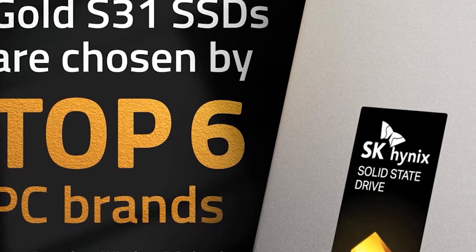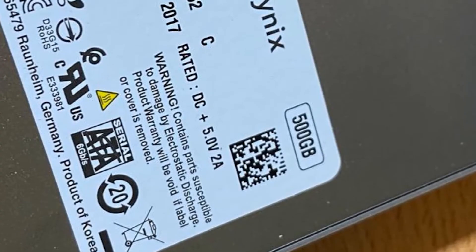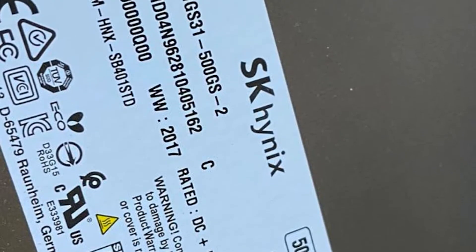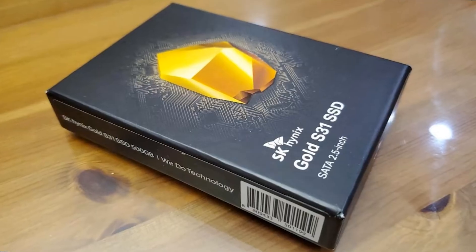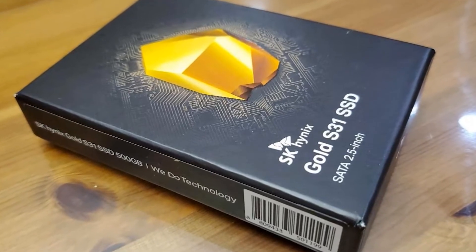The Samsung 870 EVO is available in 250GB, 500GB, 1TB, and 2TB models. They're just a tiny bit faster than the SK Hynix drives in raw performance, but cost a fair amount more. That speaks more to how wildly good of a deal the Gold S31 is, though, as the Samsung 870 EVO offers a very compelling and affordable package compared to most SSDs.